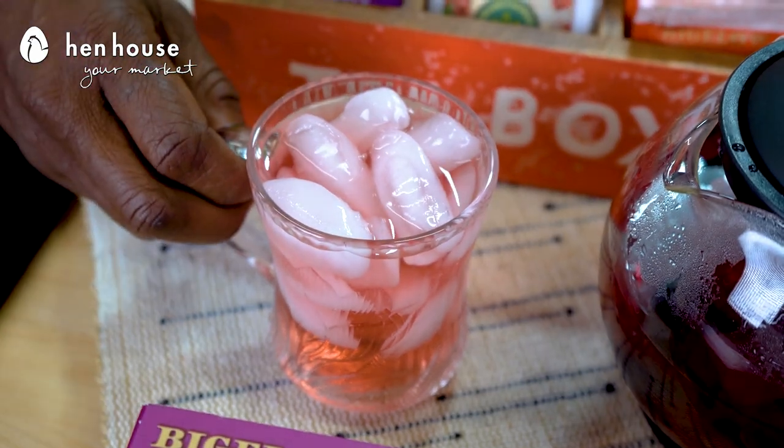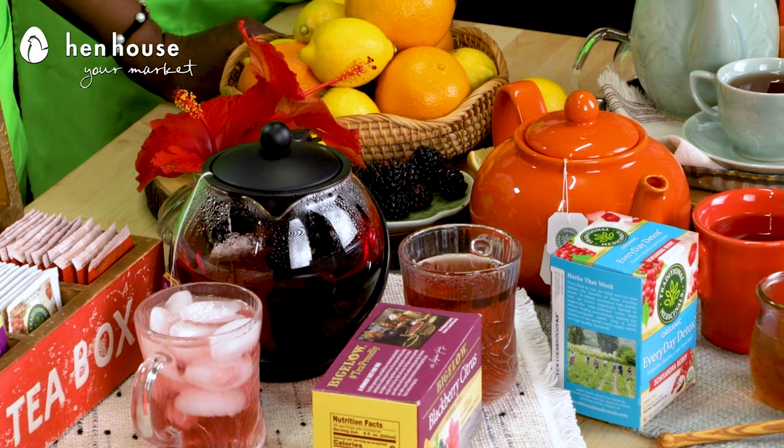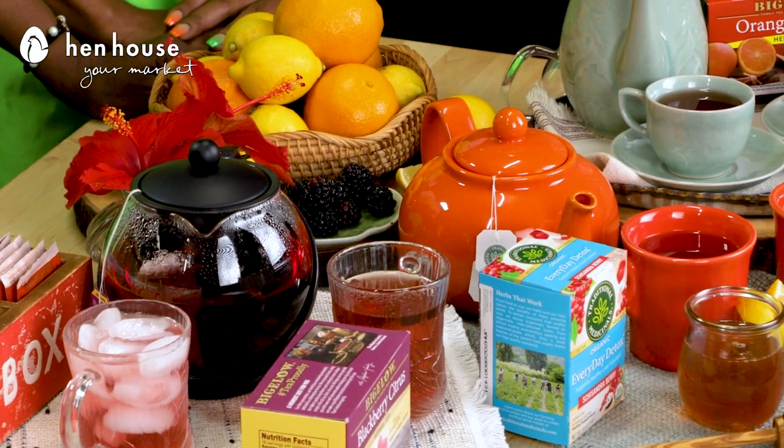Coffee has its advantages, but tea wins the war of antioxidants. A study has shown that people who consume two to three cups of tea daily reduce the risk of stroke, heart disease, and type 2 diabetes. We love those benefits, and we've chosen several beneficial teas for you to try.